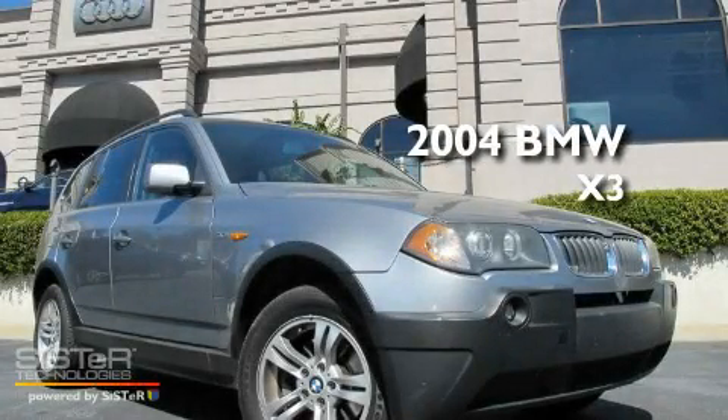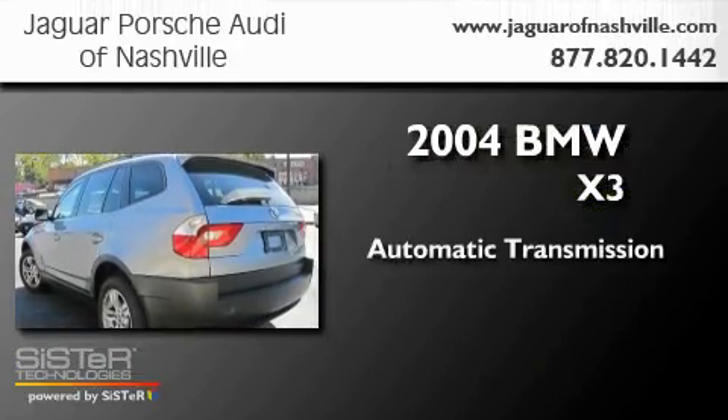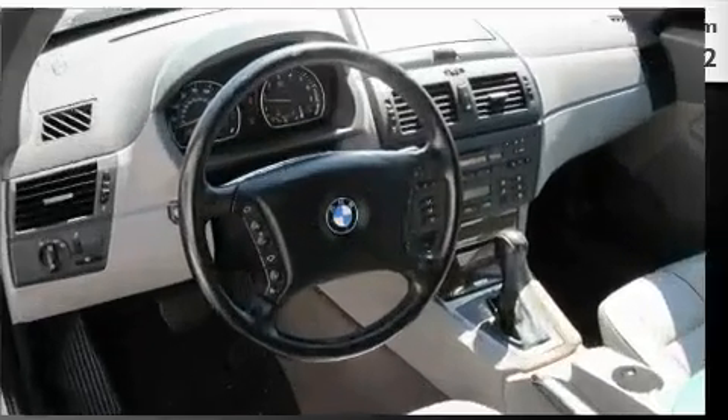This is a 2004 BMW X3. This crossover has an automatic transmission, a 3.0-liter inline six-cylinder engine, and all-wheel drive.